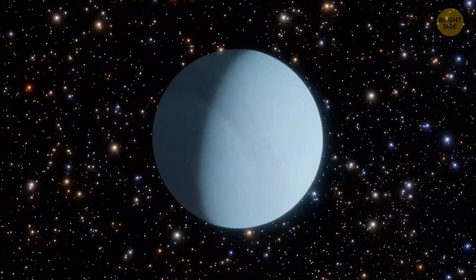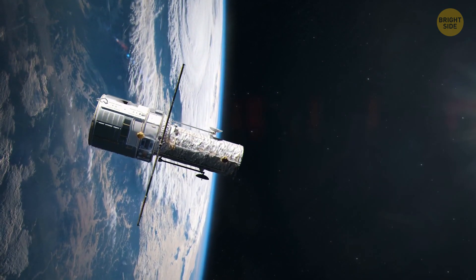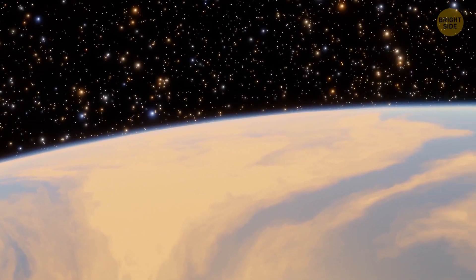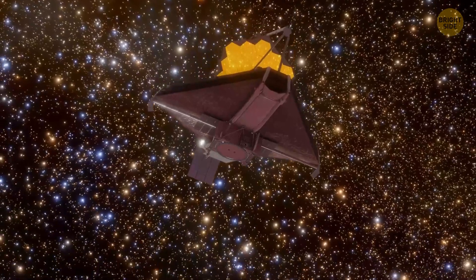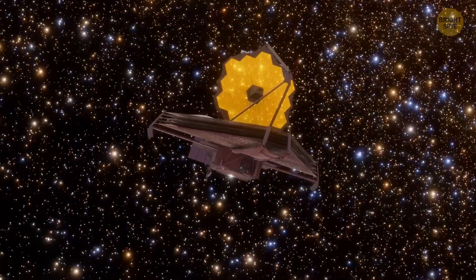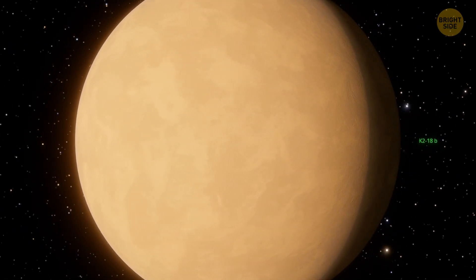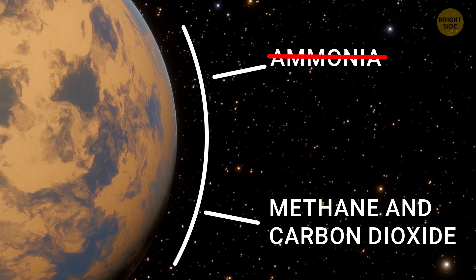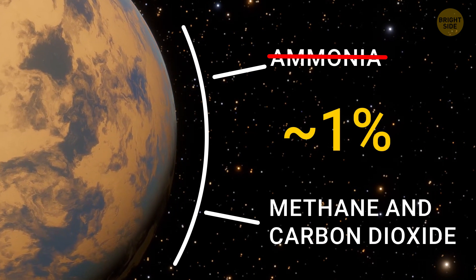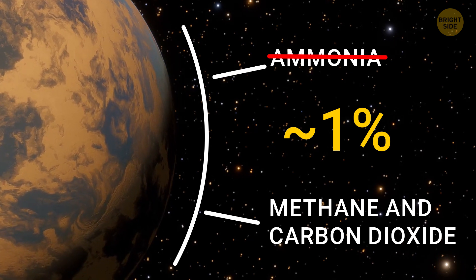Some experts say a molten rock ocean could be doing the same trick, while others think a gas-rich mini-Neptune setup could explain things too. The Hubble Space Telescope found that K2-18b is rocking an atmosphere filled with hydrogen, and there might be some water vapor hanging out there too, but it's a bit of a mystery. Apparently, the James Webb Space Telescope saw less than 0.1% water vapor, possibly because the planet has a dry stratosphere. As for ammonia, it's nearly non-existent in that distant world. Methane and carbon dioxide seem to be dominant in the atmosphere, making up about 1%, but don't expect to see any other carbon oxides — their concentration is just a guess at this point.